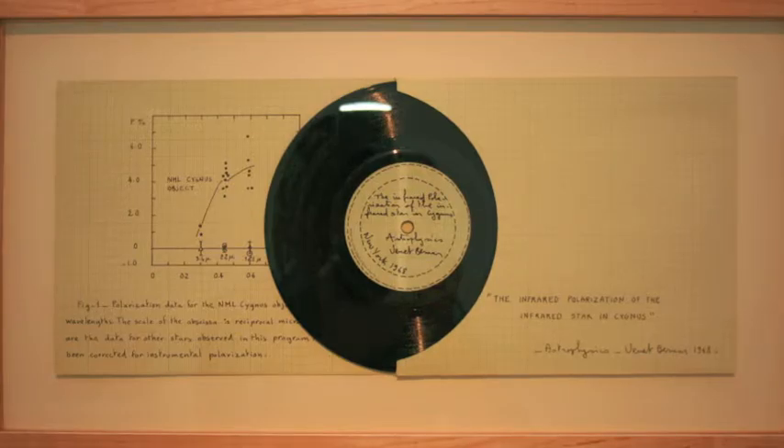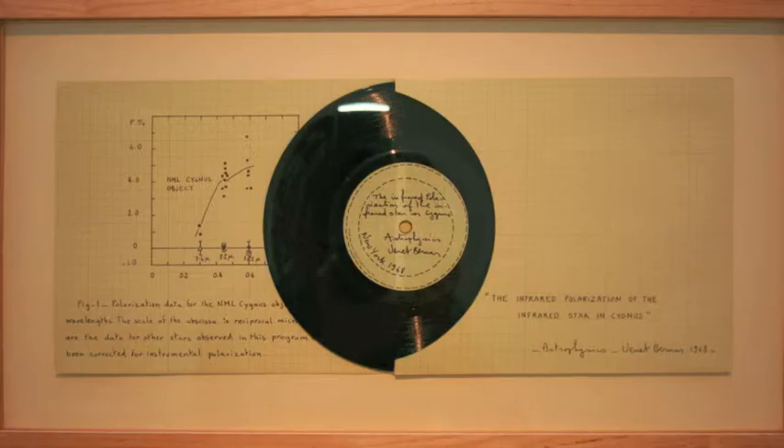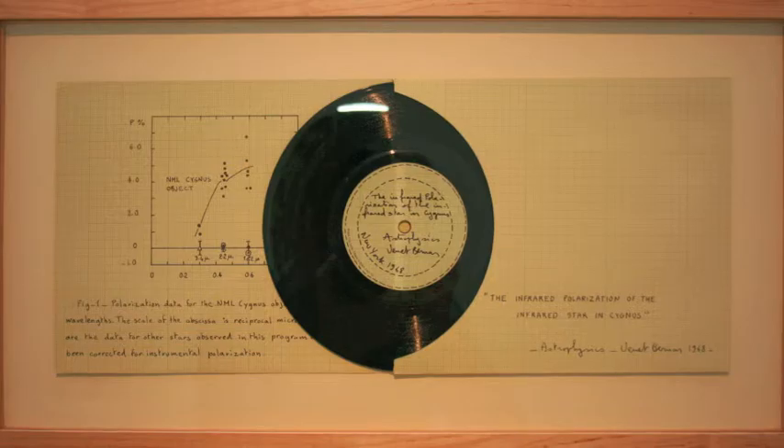The individual observations for each night on which the NML Cygnus object was measured are presented in Figure 1 and Table 1. Phase angle measurements are in the equatorial frame of reference. The uncertainty in the Cygnus object's phase, measured at 1.62 and 2.2 microns, is plus or minus 3 degrees. The instrumental polarization uncertainty is denoted in the figure by the error bars. The instrumental polarization is 2.35% at 3.4 microns and 1.5% at 1.25, 1.62, and 2.2 microns.